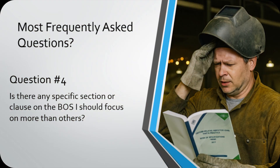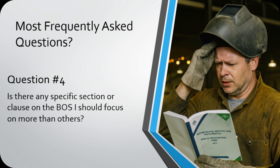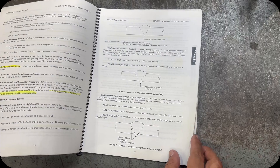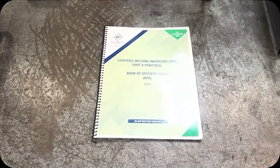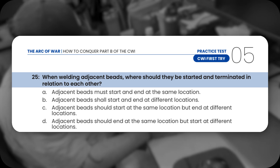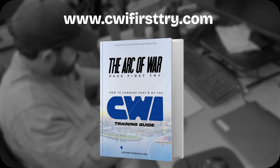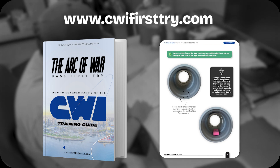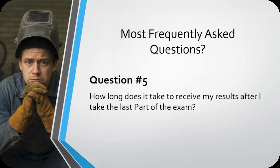Question number four: Is there any specific section or clause in the book of specs I should focus on more than others? The straightforward answer is no — you can't skip around. You need to read and understand the entire book of specs because any topic can show up on the exam. The key is knowing how to quickly find that information when a question comes up. I highly recommend my Part B training guide — it breaks down the book of specs with visuals based on what I encountered on the exam, giving you an extra edge. Bottom line: know the book of specs like the back of your hand.